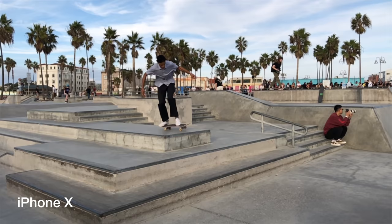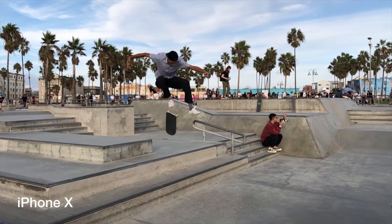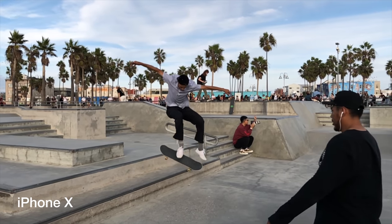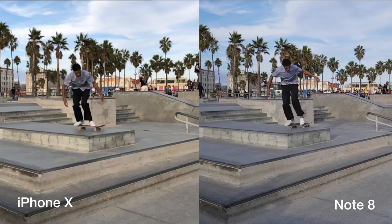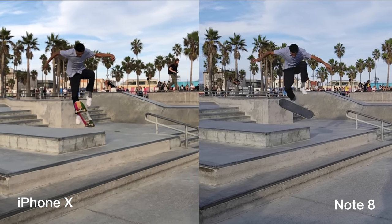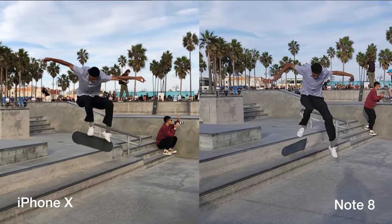Moving on to slow motion, and there is nothing to beat iPhone. It has 1080p — full HD — at 240 frames per second. If you put that side by side with the 720p image from competitors, you clearly see the difference in detail. It's amazing that they managed to execute it so well.